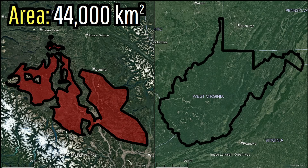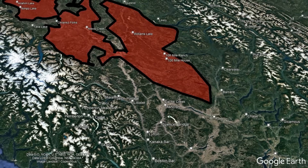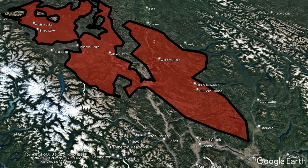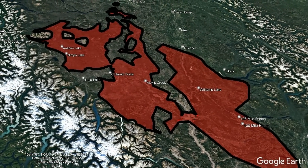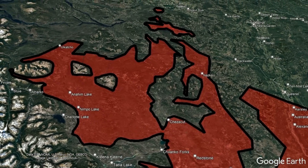Altogether, an area equivalent in size to about 70% of the state of West Virginia is covered by what some scientists estimate to be 3,300 cubic kilometers of basaltic lava. In other words, the entire shaded area has an average of 75 meters or 246 feet of lava thickness from this volcanic province.